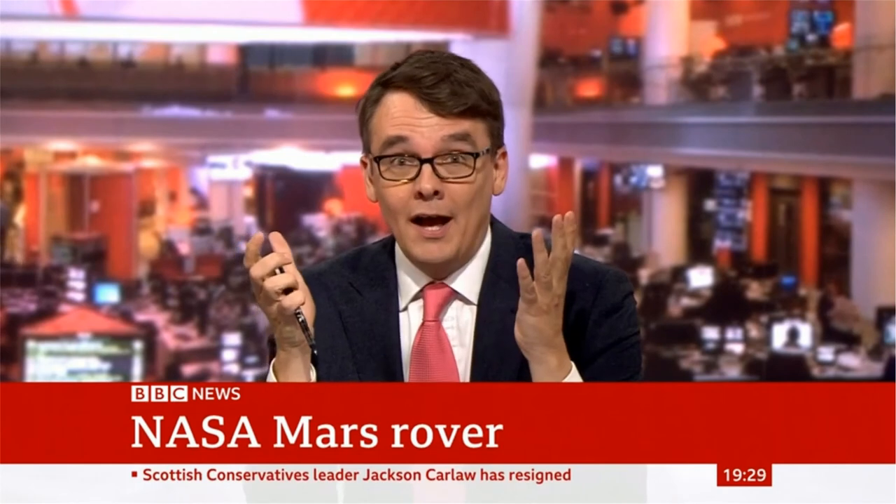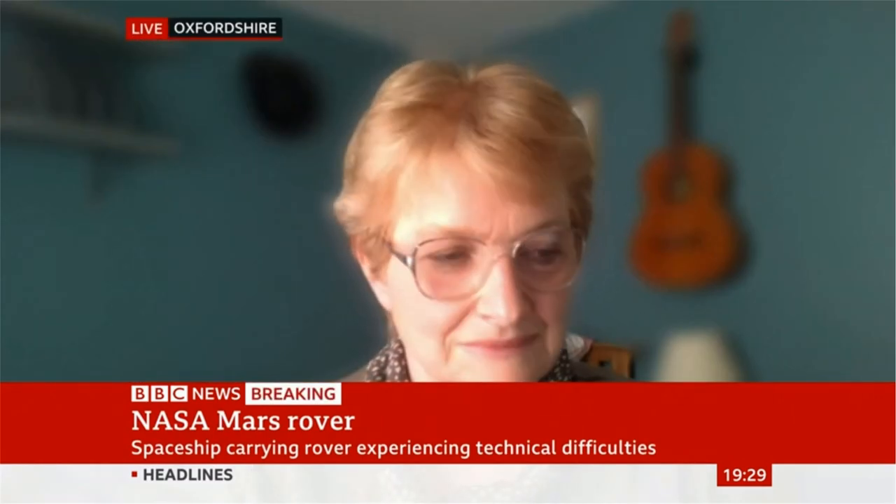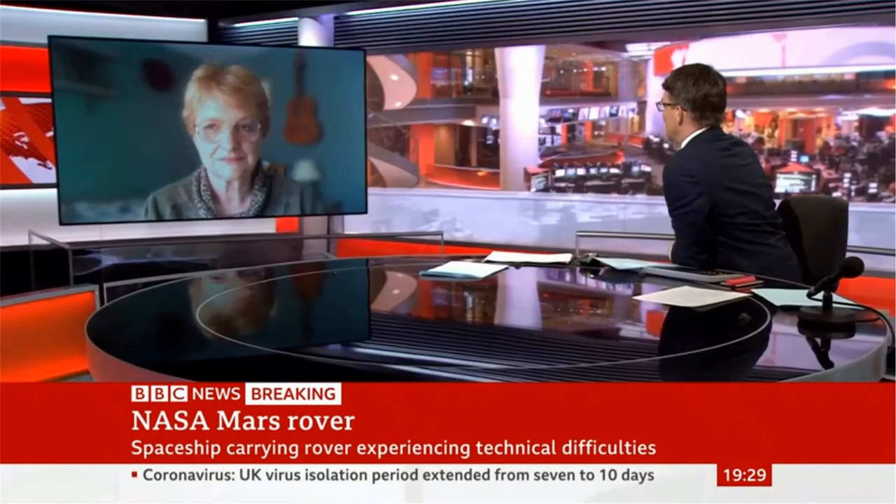Notice that last word in Rebecca's report — 'if' — because we're getting updates from NASA. This one was just a few minutes ago: Mars-bound spaceship experiencing technical issues, just six hours after the launch. I have a feeling that Sue Horne, the head of space exploration at the UK Space Agency, who's on the line, might have a better idea. Sue Horne, what are we to make of those technical difficulties?